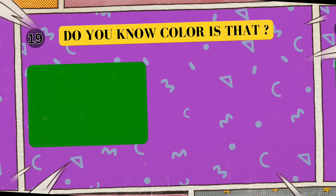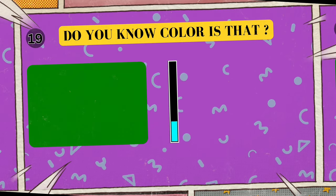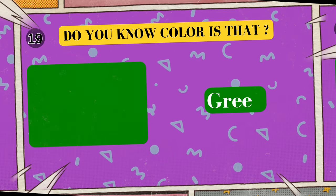Here we have the color of grass. Can you tell me what color is this? I'll give you five seconds to think. Five, four, three, two, one. Yes, that's right! The color of grass is green!